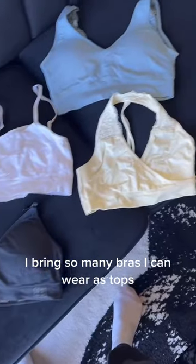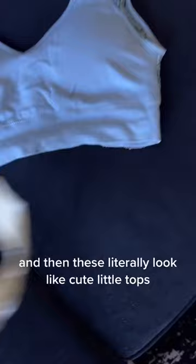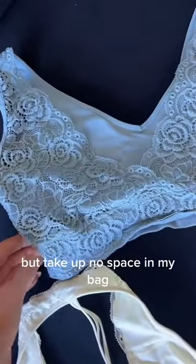I bring so many bras that I can wear as tops — two staple ones that will basically match anything. And then these literally look like cute little tops, but take up no space in my bag.